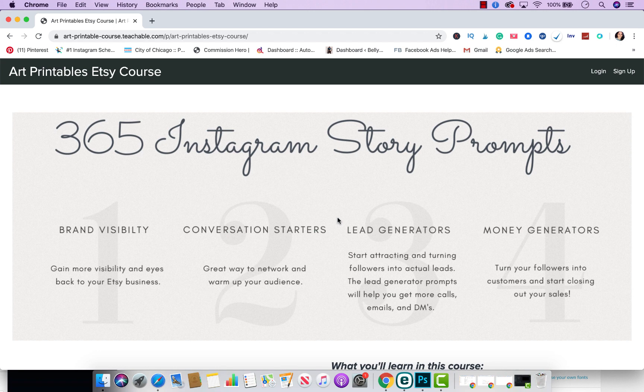We also have money generator prompts, and those will help you turn your followers into actual customers and start closing your sales. This is a great way to grow your Instagram brand, create more brand awareness, engage with your audience, and make money on Instagram. So this is Bonus #2.